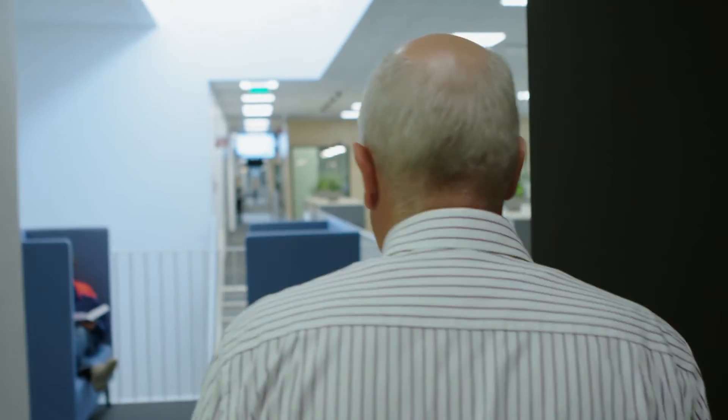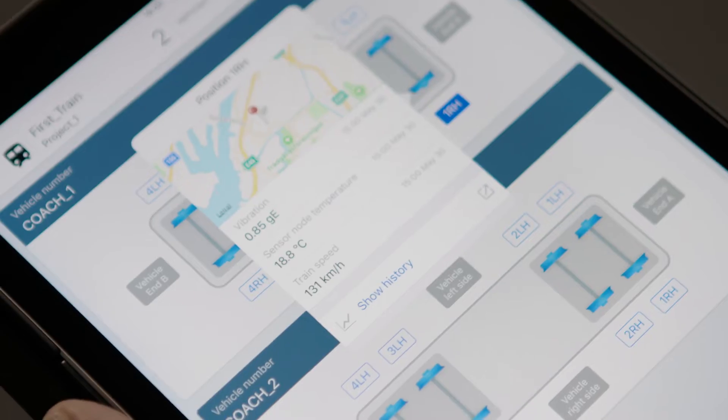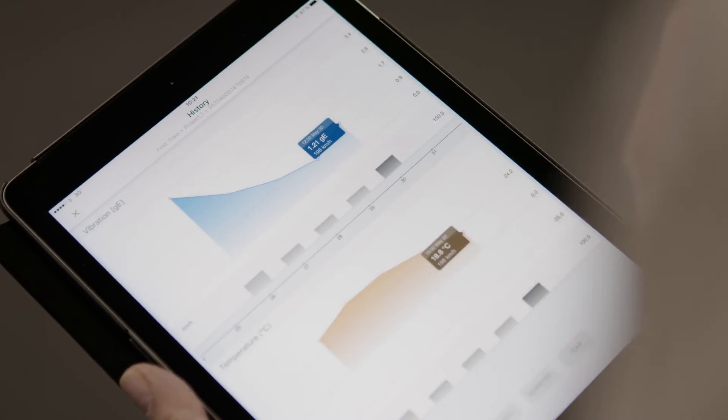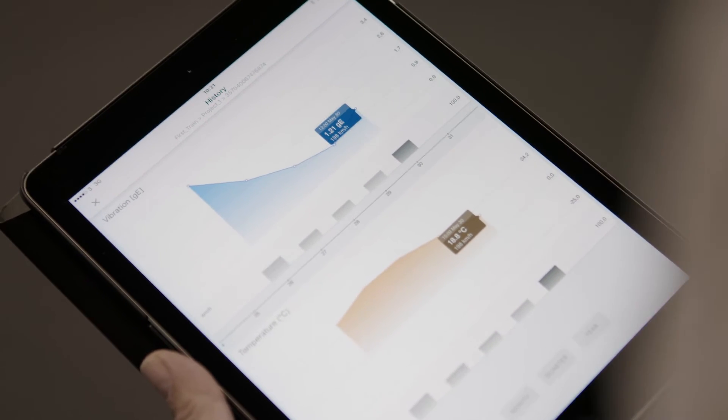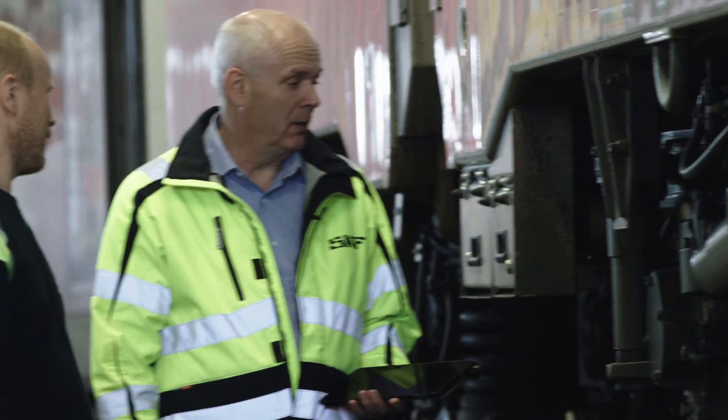Once you are connected, you will have control over the status of your bearings right at your fingertips. Measurements have started to come in from the train and we can now see them in our interfaces. These are early warnings that give you the time to fix any problems before breakdowns occur.